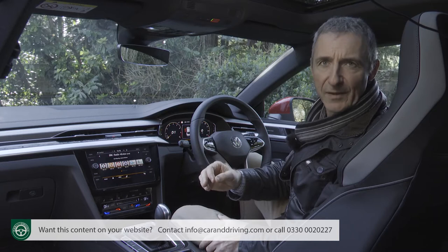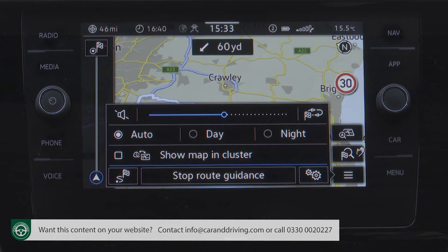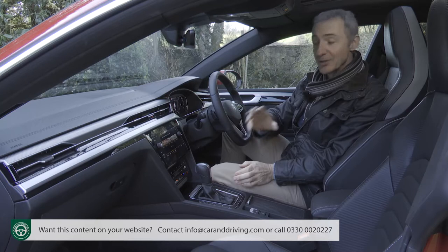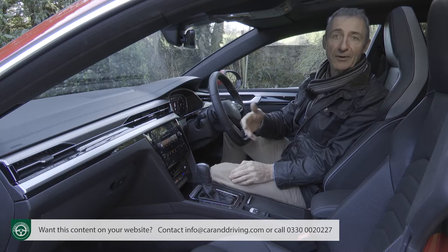Volkswagen also adds a further range of clever apps to download, plus Volkswagen Media Control — which allows rear passengers to control in-car entertainment via their phones or tablets. There's also the included Car-Net Guide and Inform setup, giving you in-car online access to a whole range of useful journeying information: everything from traffic news, weather and news feeds to information on fuel and parking prices at your destination.